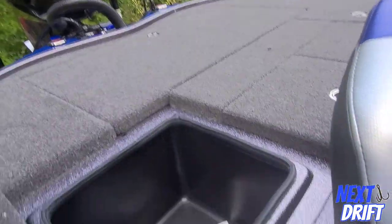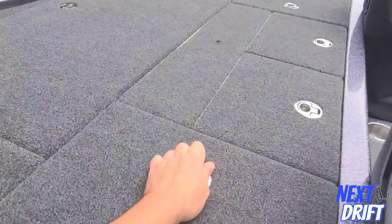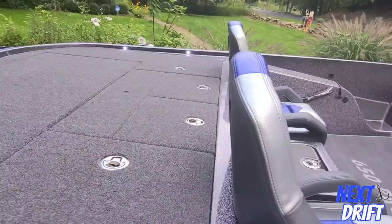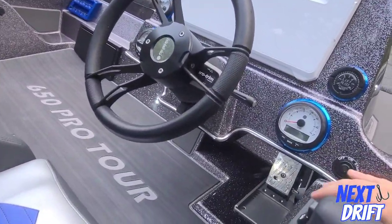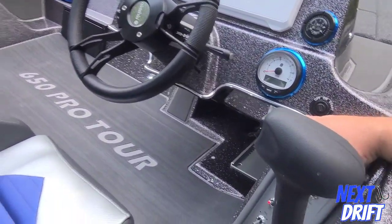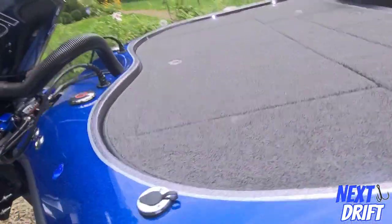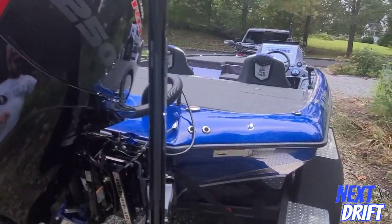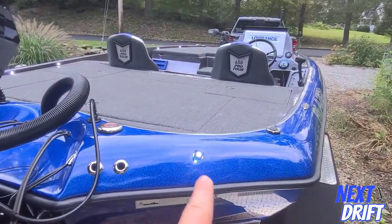There's great tackle storage and a big live well. Here's another really cool thing — the nav lights. It's got some cool LEDs — a little hard to see during the day, obviously, but there's one on each side right here.